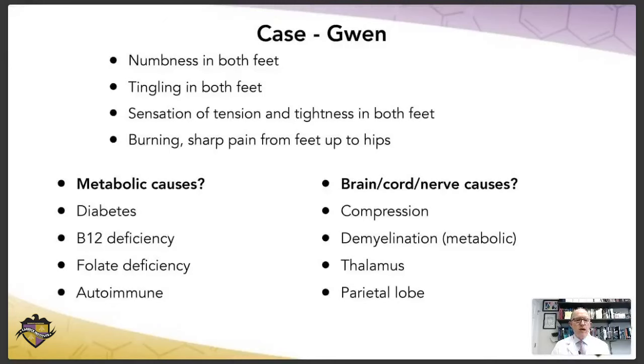If we think about metabolic causes for Gwen's symptoms, number one could be diabetes — by far the most common cause of polyneuropathies. Could it be a B12 problem? Sure, B12 deficiency will definitely cause neuropathies, and also sometimes cord-based neuropathies like subacute combined degeneration. Could it be a folate problem? Yes, because B12 and folate are both necessary cofactors for making myelin. Could it be an autoimmune cause? Possibly, but based on the pattern of numbness and tingling in both feet, I'm already leaning away from autoimmune-mediated neuropathy. When I read this lady's history, I go through what metabolic possibilities could explain it and what neuraxis/brain possibilities could explain it.